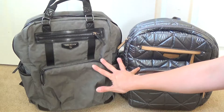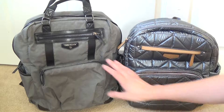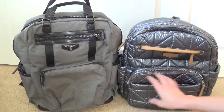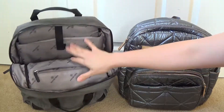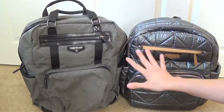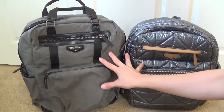Each bag has features I wish the other one had. If you combined these two bags into one, it would literally be the perfect diaper bag backpack. I wish the Courage had the hidden magnetic pocket the Companion has, I wish the Companion had similar dimensions and the metal feet, and little wish-list items like that combined from both bags.